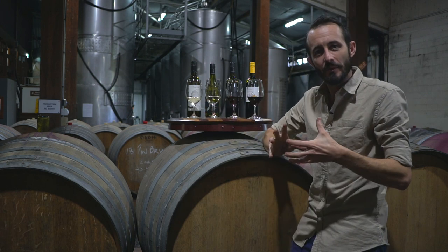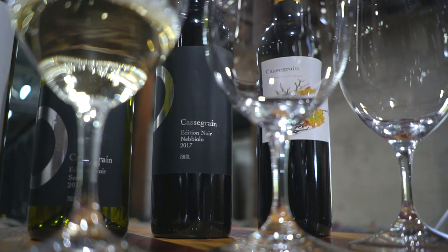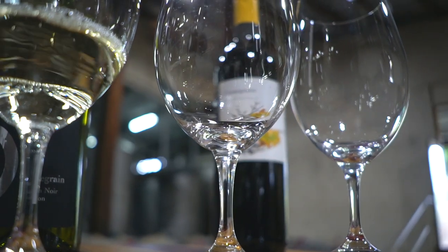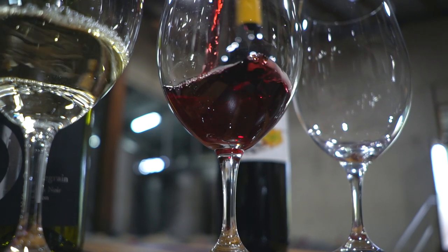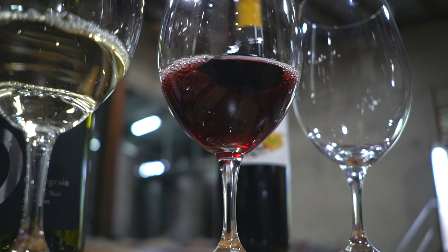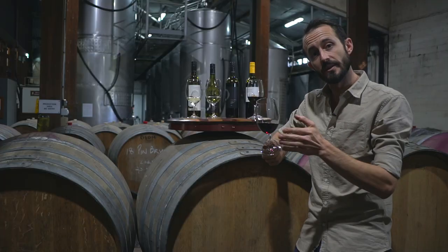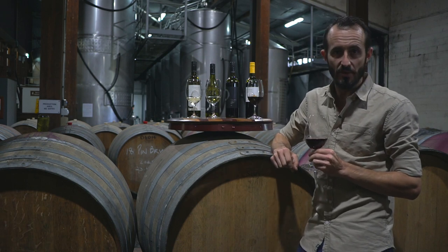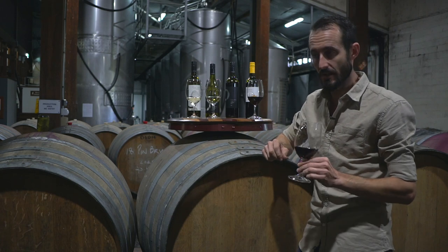The next two wines are something we're really excited to show, in particular the Nebbiolo. This is the first time we've made a Nebbiolo from the Hilltops region — previously it's been from the Central Ranges, but we were fortunate enough to get a few tons from Hilltops, which is in Young. It's a wine we've paid very close attention to ever since it came into the winery. We actually bottled it several months ago to ensure we kept its freshness, and we're only just starting to release it now.